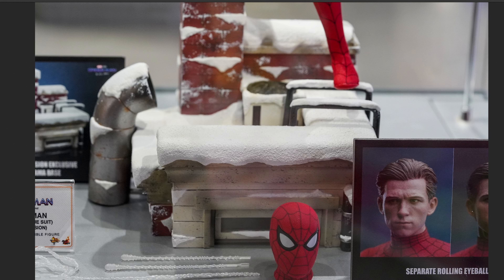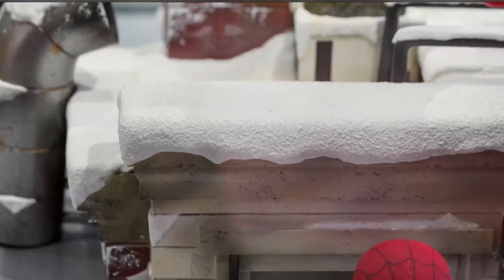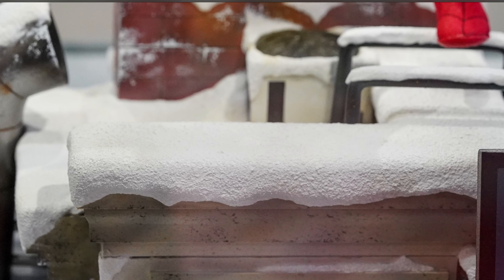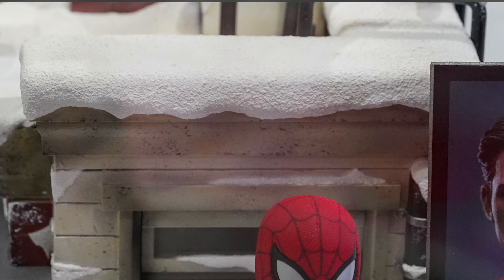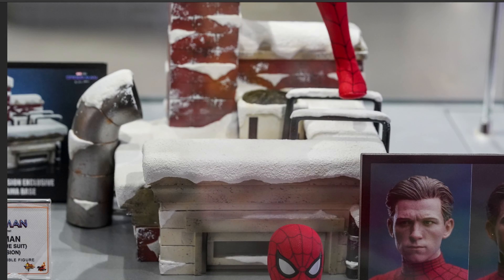Then we've got this diorama base, which — based on the previous diorama base I just got with the Battling Suit version from No Way Home — that one was less than stellar. This one looks pretty good, it actually looks like it's got some decent detail on it. There's nice snow texture going on, which I think is good, along with snow on top of the handrails going up the ladder. I dig that — I think this is a cool diorama base.